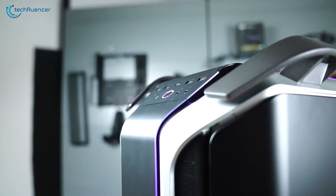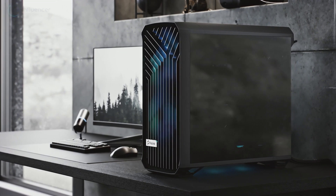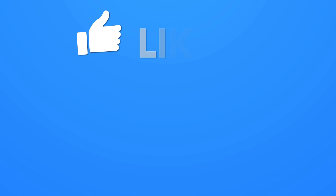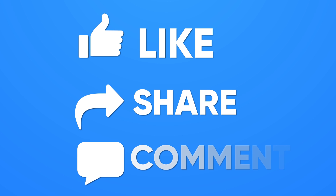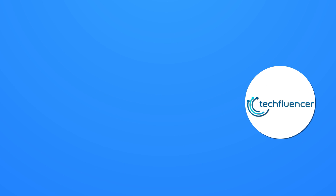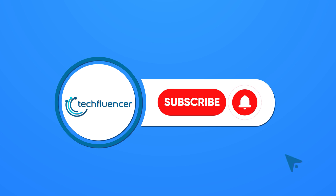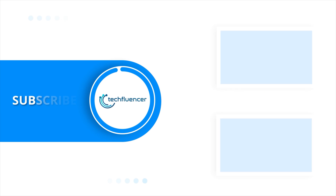So, that was all about the top 5 best full tower PC cases. Thanks for watching — if you found this video helpful please give it a thumbs up, share it with your friends and comment below to let us know your thoughts. Subscribe to our channel and hit the bell icon if you want to see more videos like this on your feed.